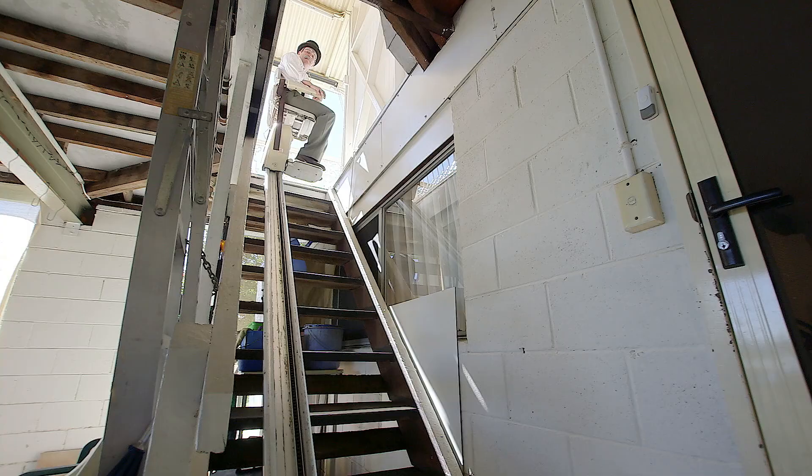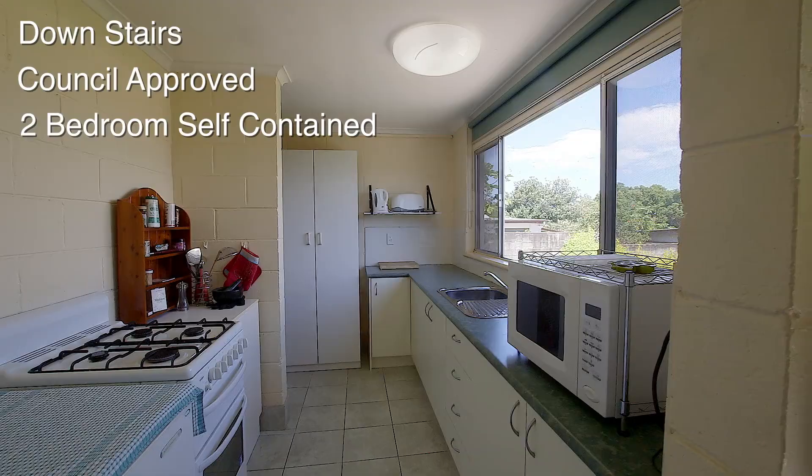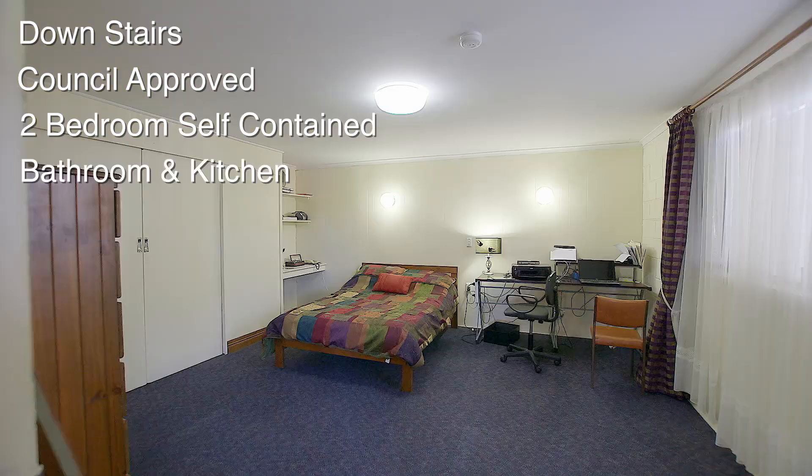Downstairs is a council approved two-bedroom self-contained unit that was built in the late 1970s. It features two massive bedrooms, a bathroom and a...